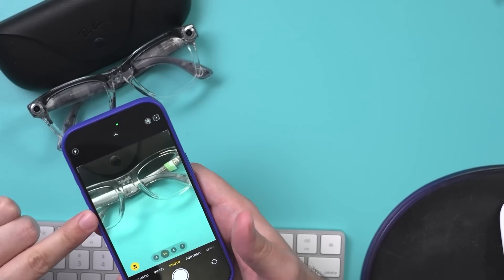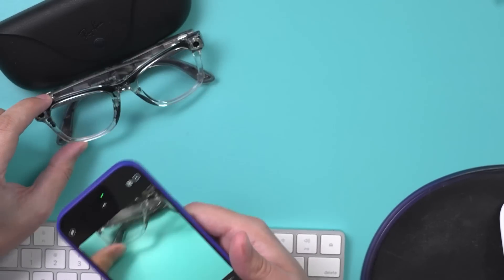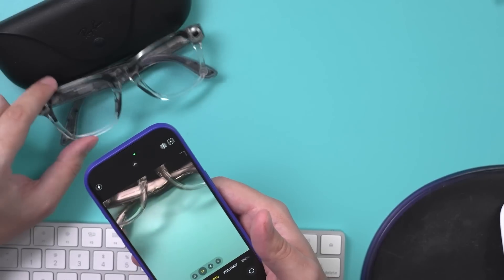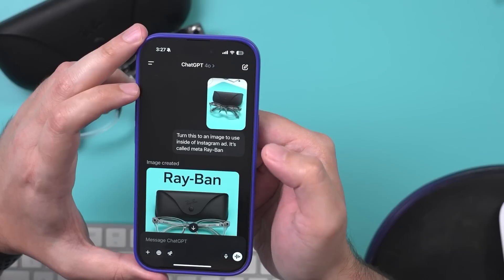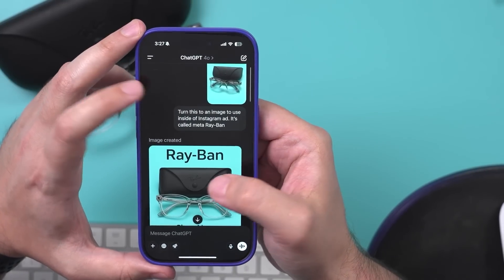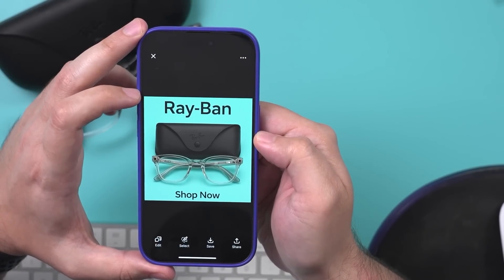Let me just show you one quick use case here, right on my phone with the ChatGPT app. I just took a picture of this Ray-Ban here — I opened this Meta Ray-Ban — and uploaded it to ChatGPT. All I said was turn this into an Instagram ad, and this is what it created for me.